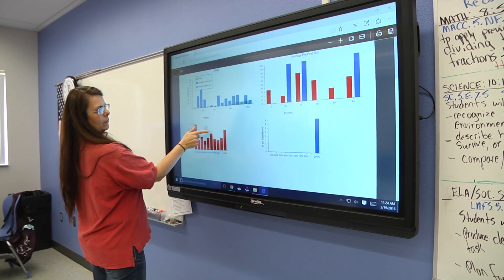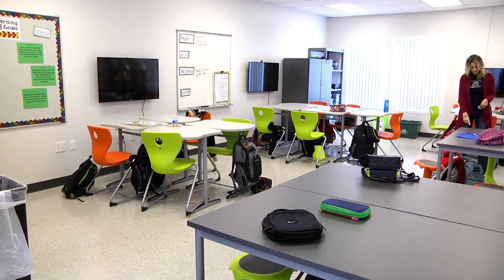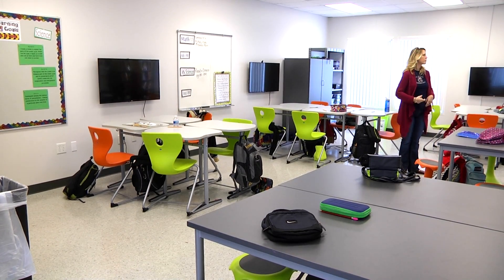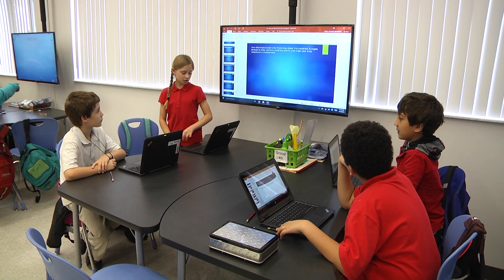Every classroom has been equipped with a touch screen television. There are also three 42-inch monitors that the students can project an image to from a wireless Lenovo laptop.